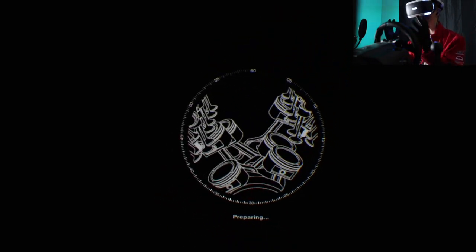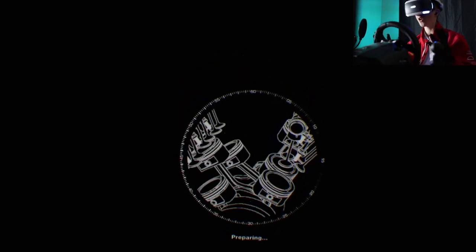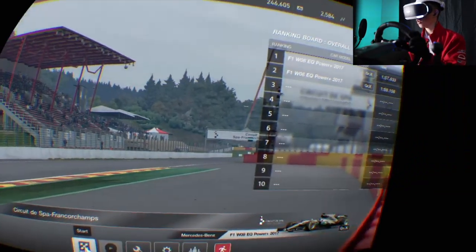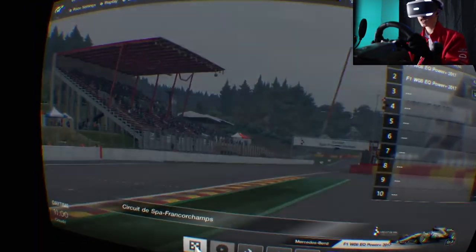I've never been in it before. So we're about to load in. I'm excited, guys. I'm pumped. So here we go — we're going to start off. Here we go.